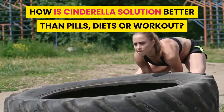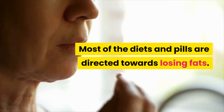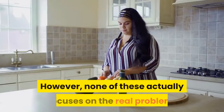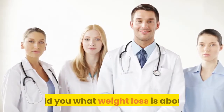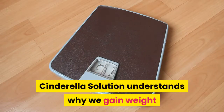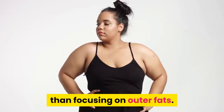How is Cinderella Solution better than pills, diets, or workouts? Most of the diets and pills are directed towards losing fat. However, none of these actually focuses on the real problem. None of these doctors has actually told you what weight loss is really about. Cinderella Solution understands why we gain weight and tries to solve the real problem rather than focusing on outer fats.